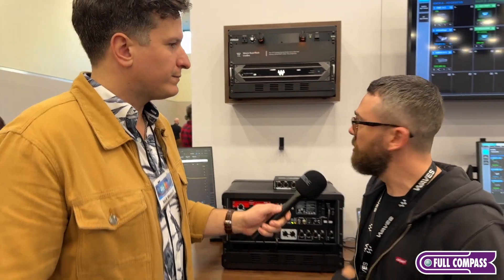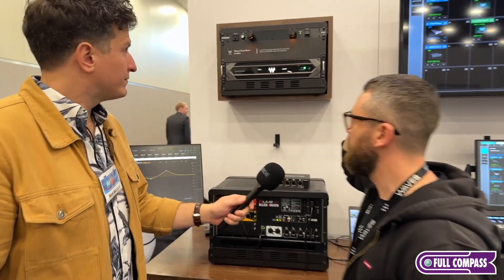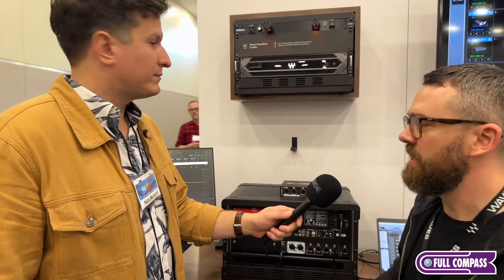I know you guys are having a great time because you have an exciting new product. Can you tell us all about it? So we just introduced a new product called the SuperRack LiveBox. The concept for the LiveBox is an all-in-one hardware DSP solution that allows you to run your favorite Waves or third-party VST3 plugins.